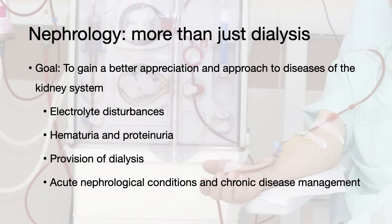Nephrology is more than just dialysis, and the goal of the rotation is for you to gain a better appreciation and approach to diseases of the kidney system. This can include electrolyte disturbances, hematuria and proteinuria, as well as managing dialysis. However, expect to see a lot of presentations for acute nephrological conditions, as well as management of chronic kidney disease.